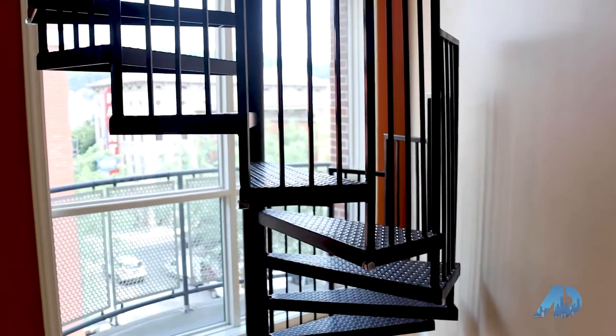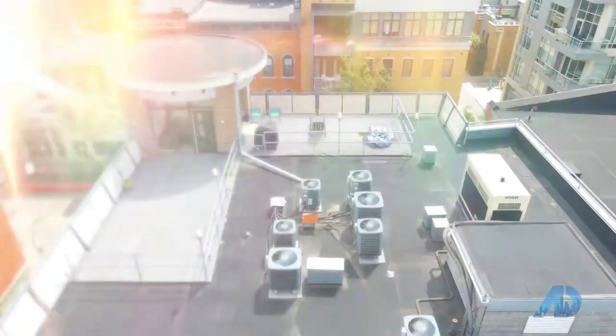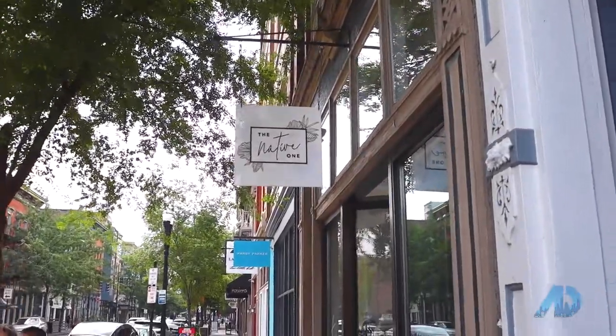Best feature — rooftop deck. Let's check it out. This rooftop deck has 360 views of the city. You've got downtown, you've got views of local bars, restaurants, and entertainment, plus the new FC Stadium. Enjoy.